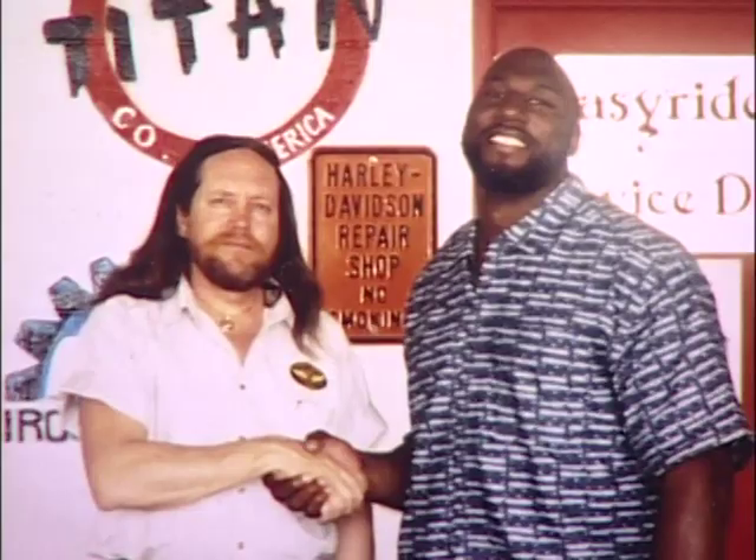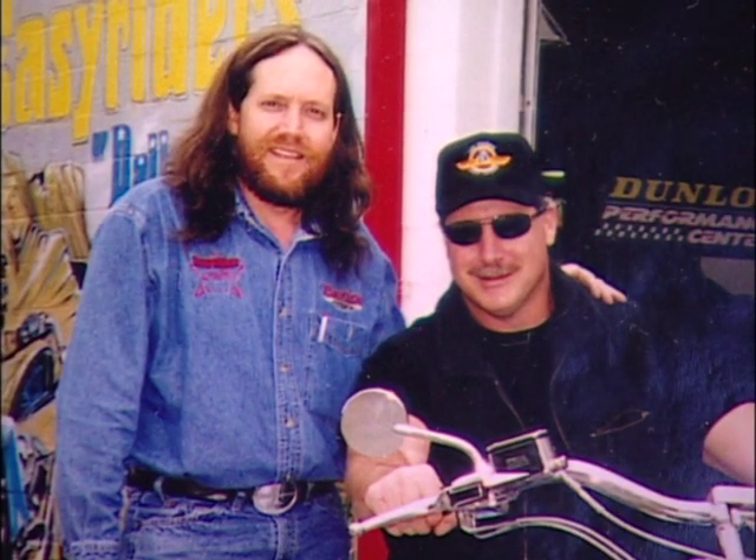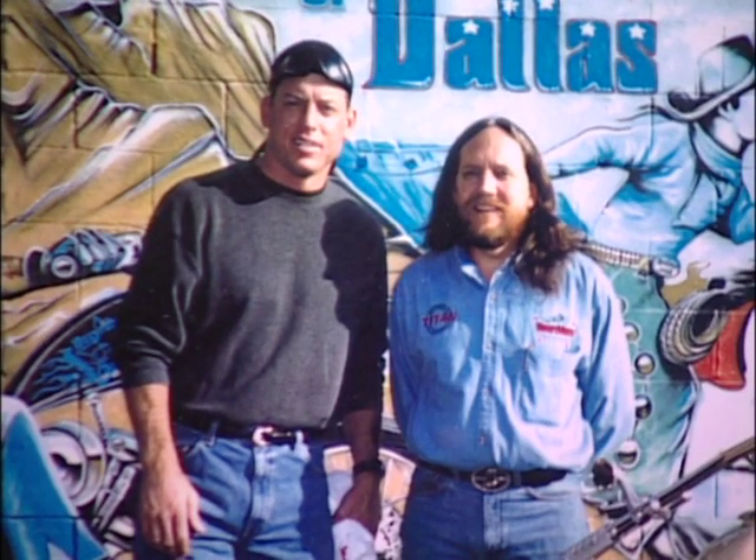Some of the guys we've done business with are Tony Casillas, Alonzo Spellman, Barry Switzer, Fred Strickland. We've done a lot of stuff with Randy White, who's a friend of mine as well as a customer. I actually got to go riding — spent like three hours one afternoon riding with Troy Aikman and Herschel Walker, which was kind of a once-in-a-lifetime experience for a guy that's a huge Cowboys fan like me.